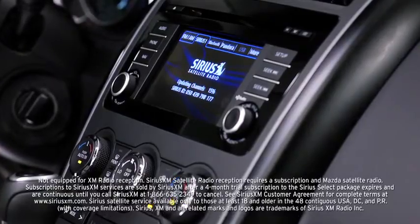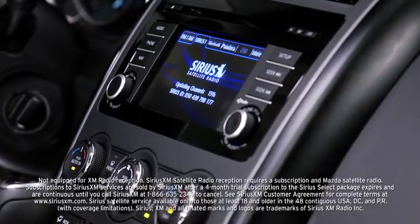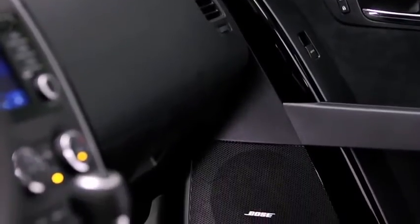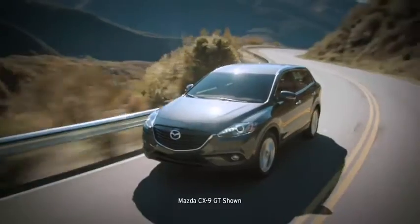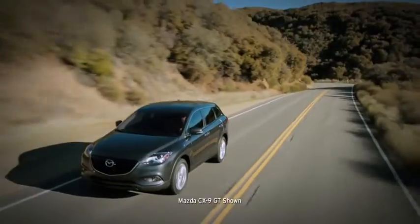Sign up for a four-month trial subscription to SiriusXM satellite radio and expand your possibilities even more. No matter what you enjoy listening to, the Bose system delivers crisp, powerful sound through 10 speakers. It can even automatically adjust the volume to your cruising speed and filter out unwanted ambient noise.